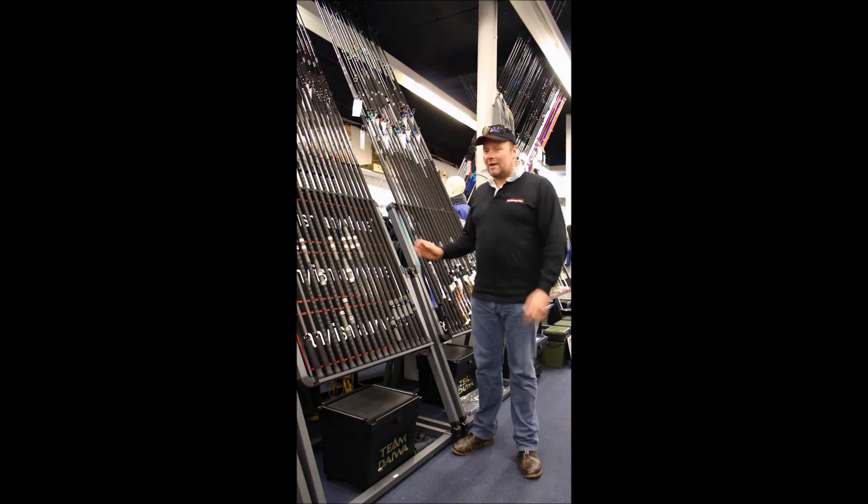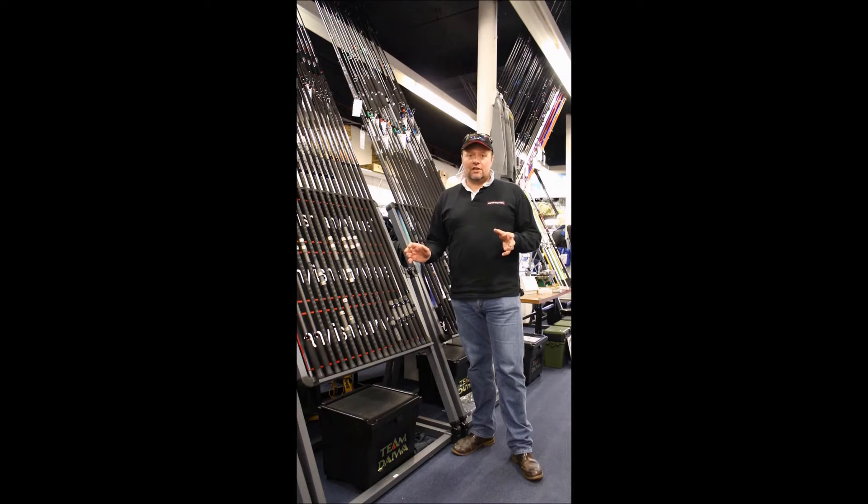Hi, I'm Julian from Alleyfish and I'm here at Gerry's Fishing Open Day weekend in the last weekend in April and May, here to explain and go through the new range of rods that we have got.